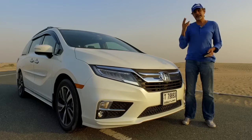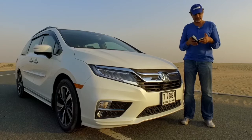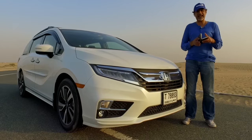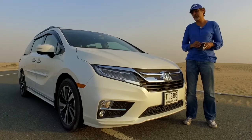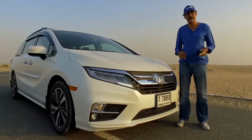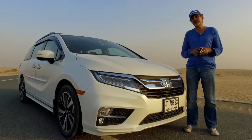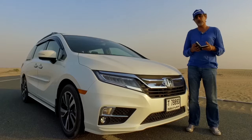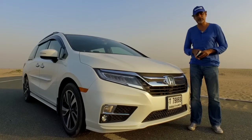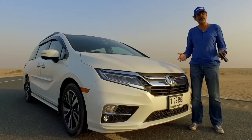It comes in three trim levels. You start at 139,900 dirhams — about $38,000 — for the LX trim. The mid-level car is the EX-L at 152,900 dirhams, which is about $42,000. They've given us the top-spec Touring model, which is 172,900 dirhams — about $47,000. Under the hood it still has a 3.5-liter V6 putting out 280 brake horsepower, now mated to a 10-speed automatic.